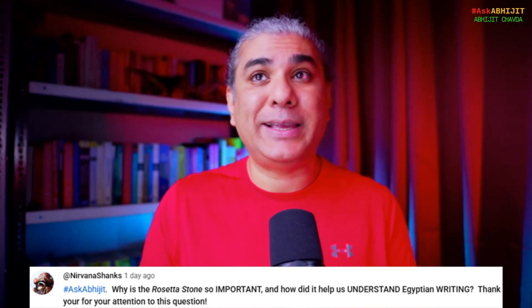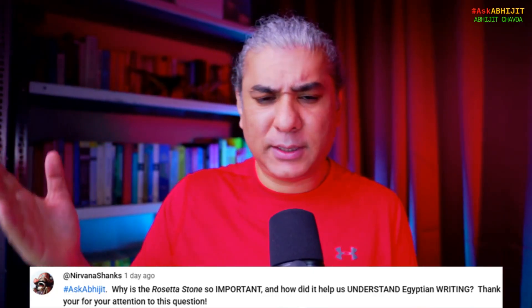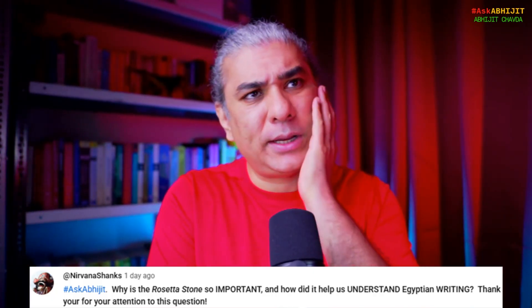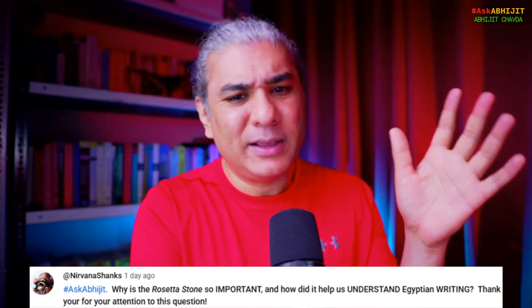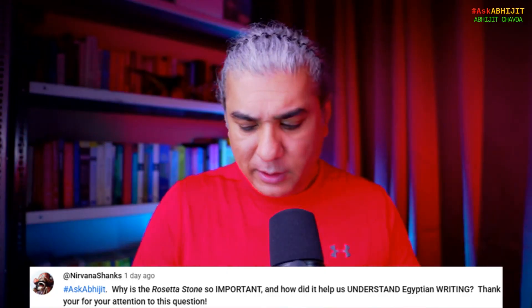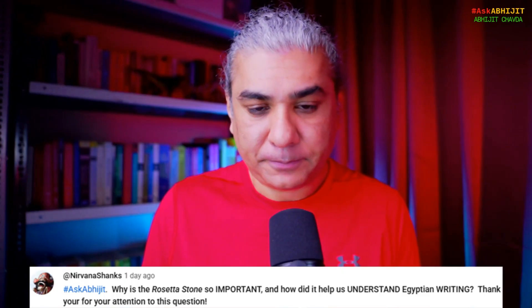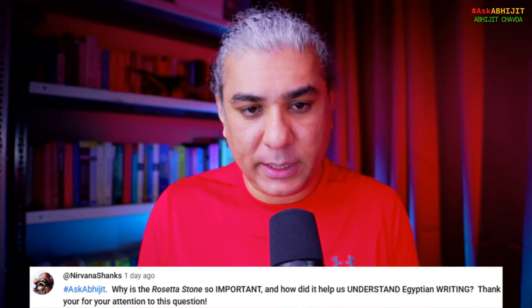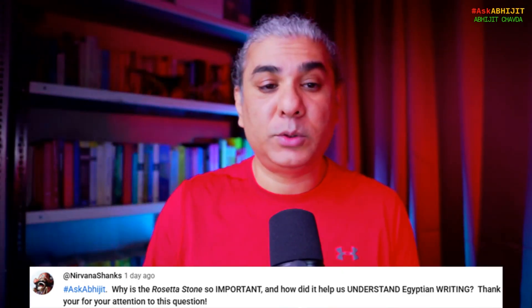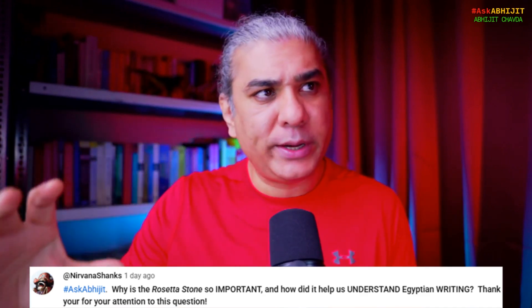So which scripts is this message written in? One was the Egyptian hieroglyphic script, the second was the Egyptian demotic script, and the third was Greek. This inscription was made around 300 BC, around the time when Egypt was ruled by the Greeks due to Alexander's conquest. Egypt was ruled by the Ptolemaic dynasty.